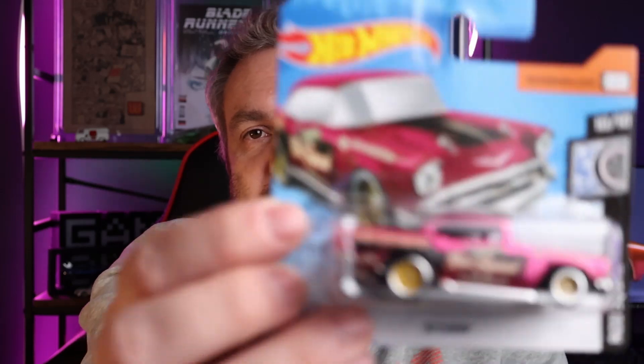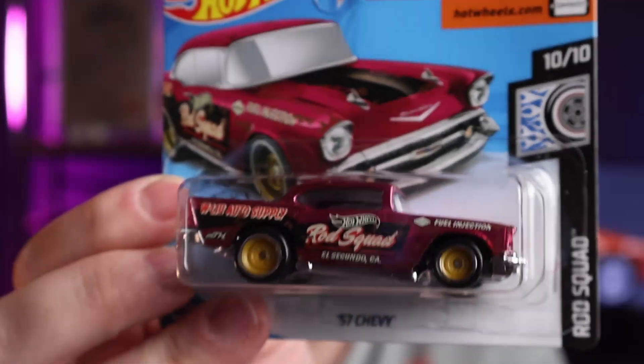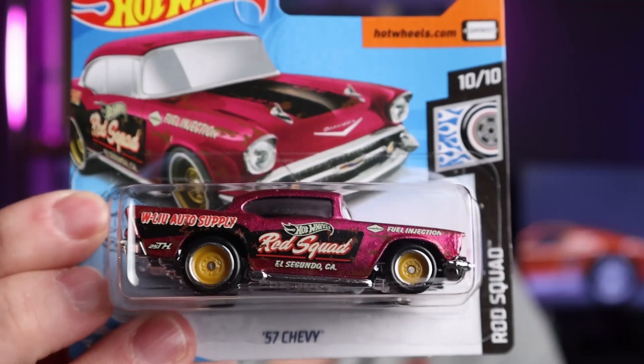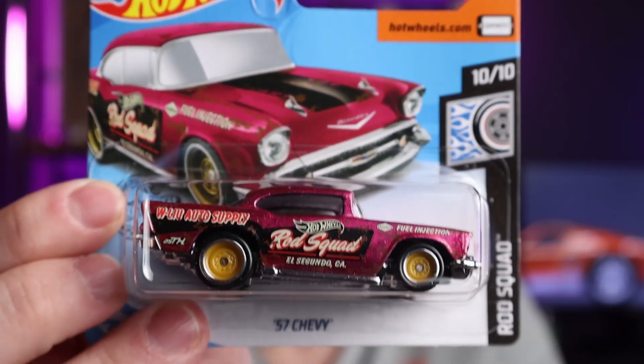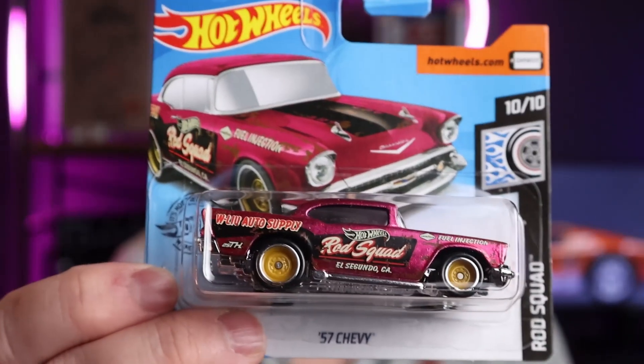So I went for this — the Rod Squad 57 Chevy. This is really more up my alley. Not really a gasser, but a nice bright hot rod with some cool graphics as well. So I preferred this one to the RX-7. And I did manage to pick up the RX-7 earlier this year — picked it up for a good price from a fellow South African collector as well. It's on long card but don't mind, it was a very good price. Never really looked back from this trade — I really prefer this one.